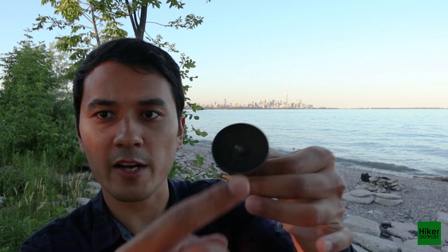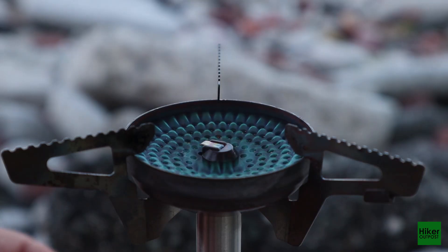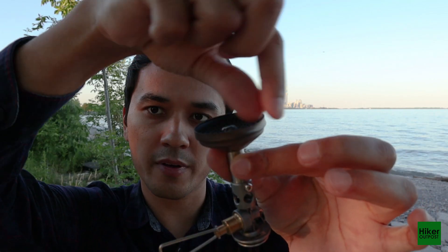What I especially like about this stove is that it's got a built-in windscreen. The burner inside is actually concave, and around it there is a little lip that protects it from wind coming from the sides. Another great feature is that it's got a built-in igniter.